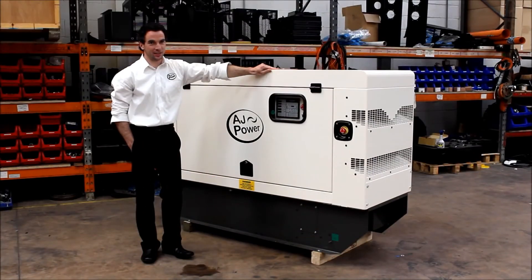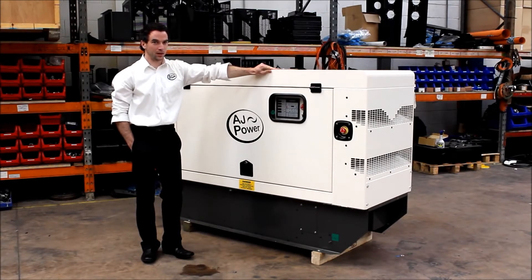This is a sound attenuated AJ22 model, powered by a Perkins 400 series engine. It is packed with many premium features not found on ordinary generating sets.